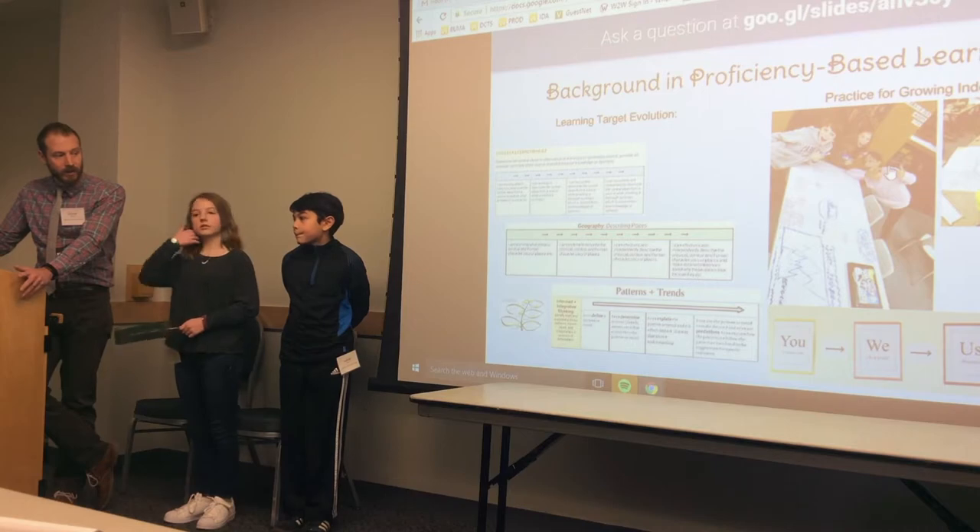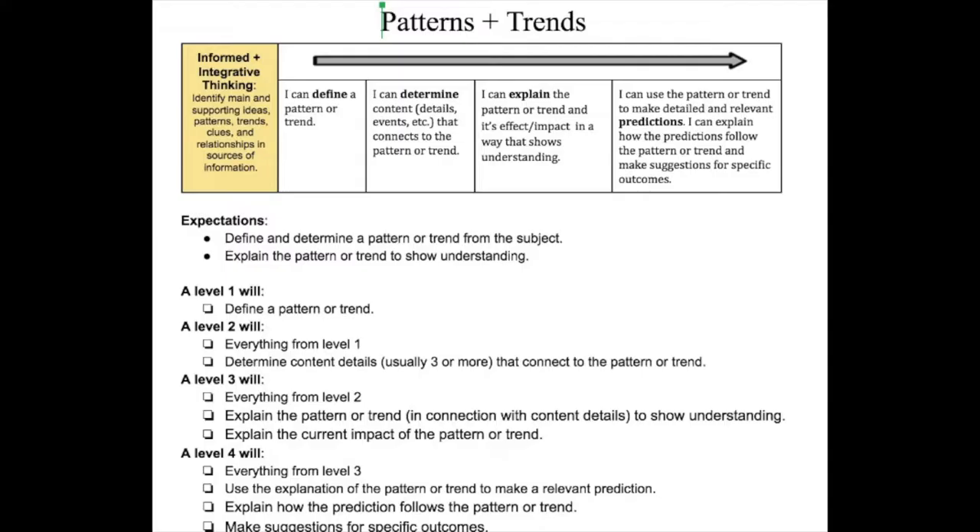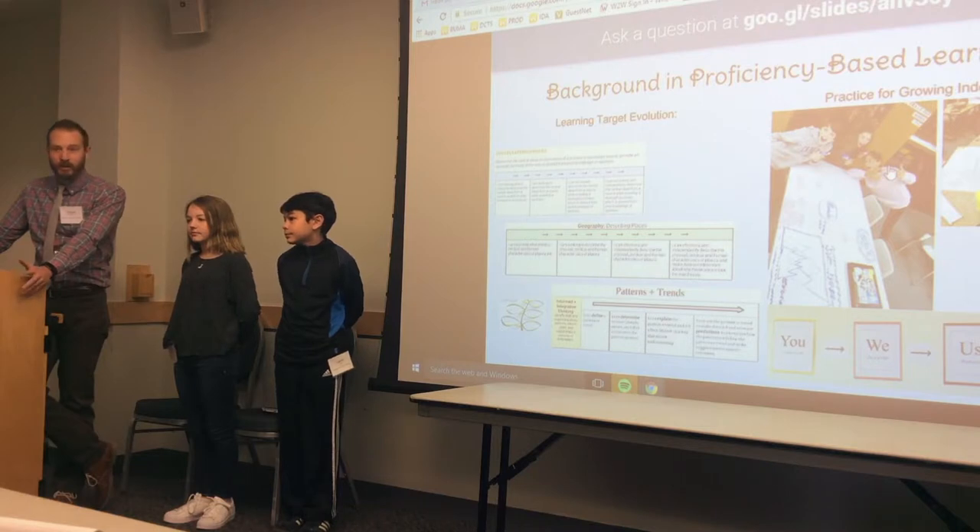This year I've had a lot of success in moving to true transferable skills, sharing them amongst my colleagues across content areas — all of them connected to within our district the five transferable skills, which are the same transferable standards Vermont is putting out: informed and integrated thinking, responsible citizenship, self-direction.